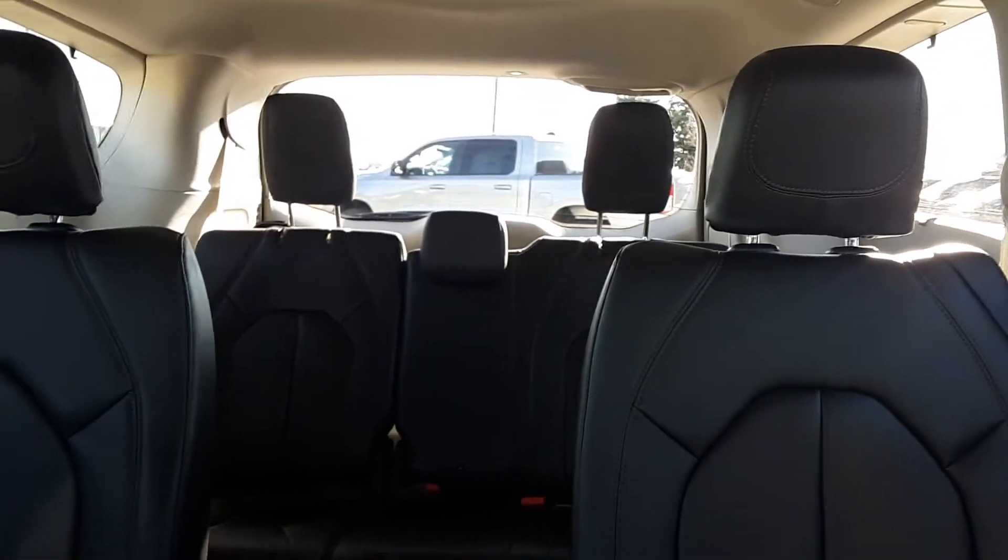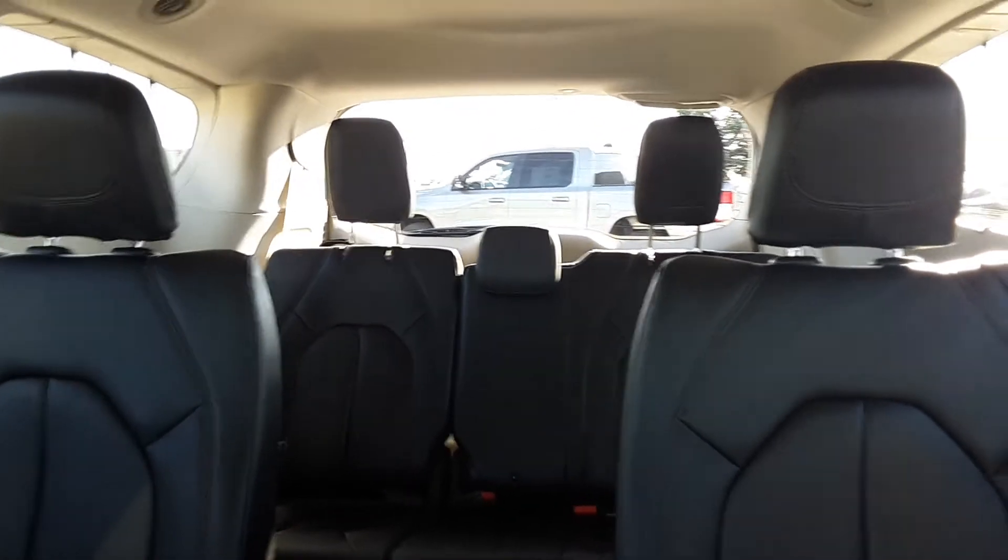Leather interior — very nice. There's that third row seating. If you're interested, give us a call here at Terry Hendricks Chrysler.